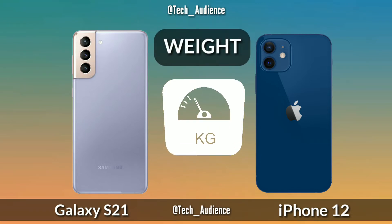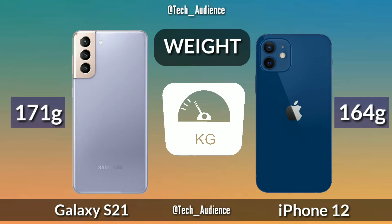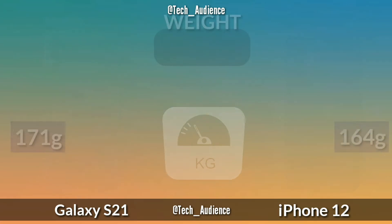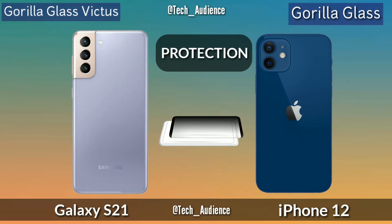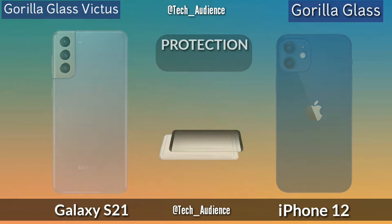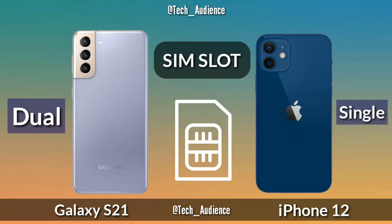The Galaxy S21 weighs 171 grams and the iPhone 12 is 164 grams. For protection, the Samsung Galaxy S21 uses Gorilla Glass Victus and the iPhone 12 uses standard Gorilla Glass.